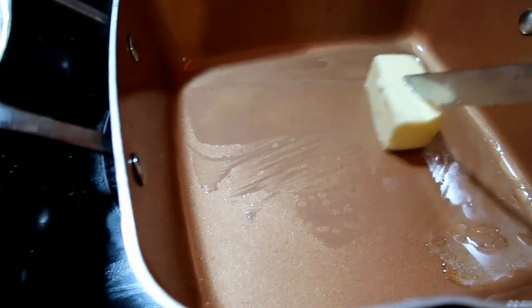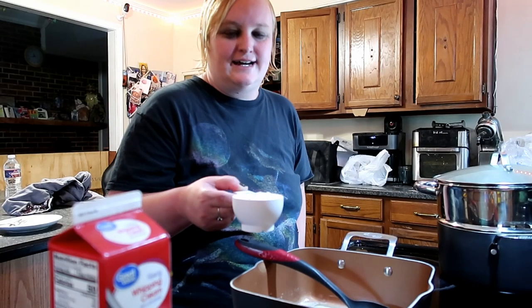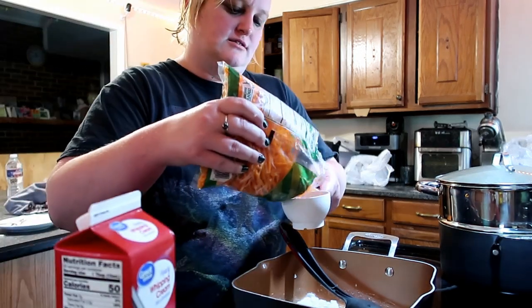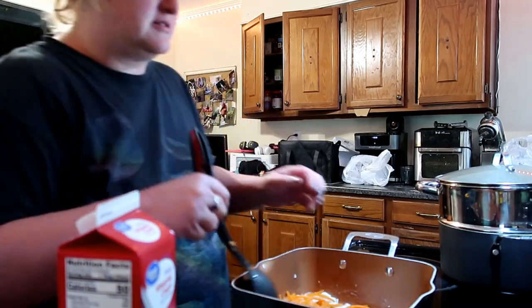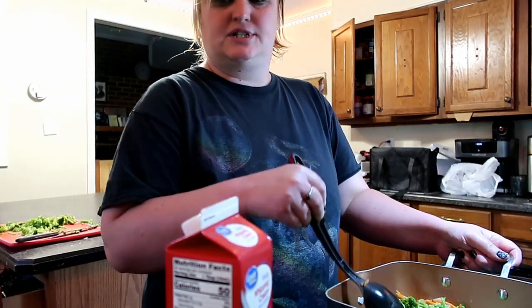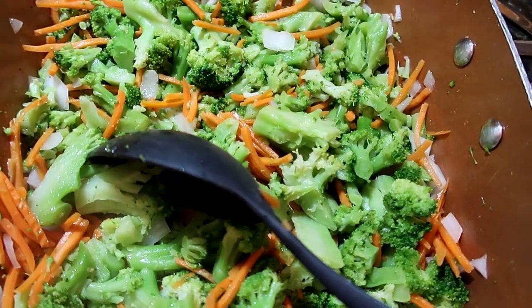I'm making broccoli cheese soup. Butter melting. Broccoli that's been steamed, chopped up onion. We're gonna throw in our diced onion. Then we have to add in our shredded carrots — we need a cup of shredded carrots. There's our carrots. Go ahead and give that a quick stir. Now we have our broccoli; we need three cups. Now we have to cook that for about five minutes to soften. There's my carrots, broccoli, and onion.